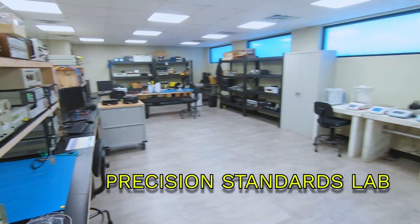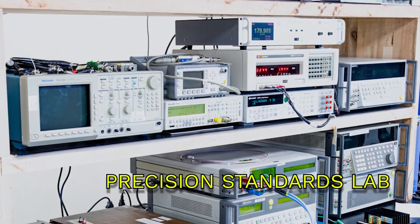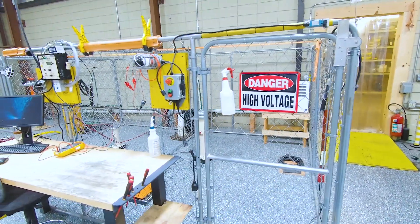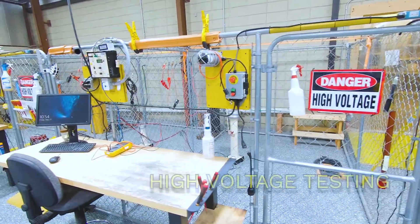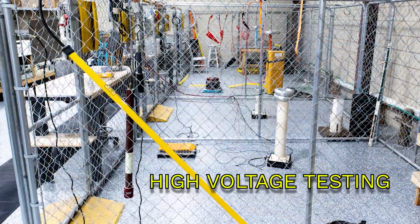We've revamped our precision standards lab for in-house calibration of high-accuracy calibrators and multimeters, as well as our high-voltage lab for safe, accurate testing of HIPOTs, high-current test sets, and much more.